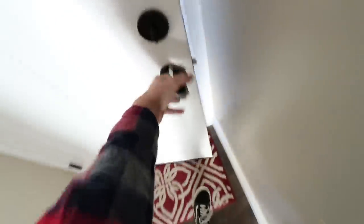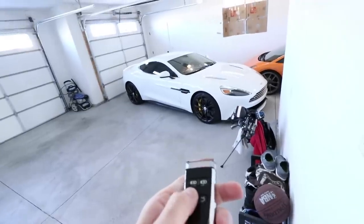Guys we got a ton to do in today's video. We started off here in America - I don't know where we're going, what we're doing. Wait for it, wait for it... The Aston Martin Vanquish.